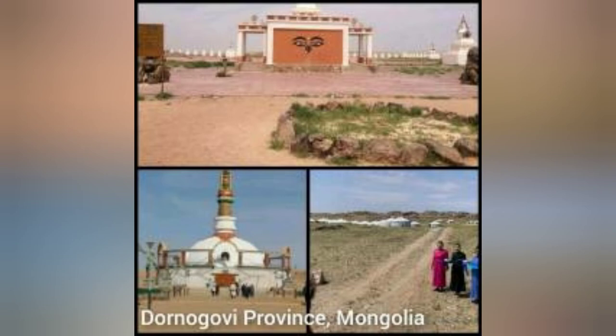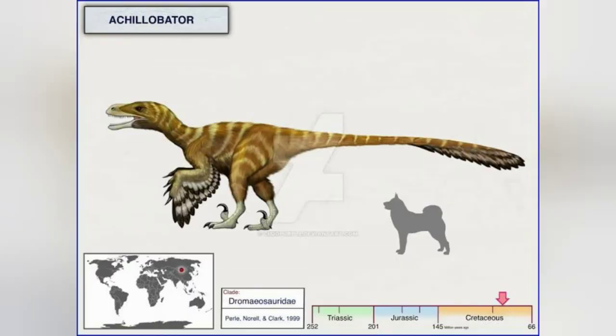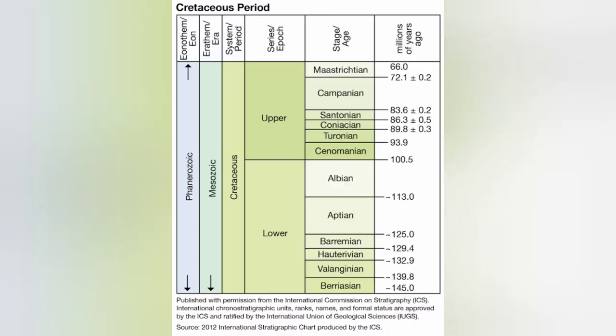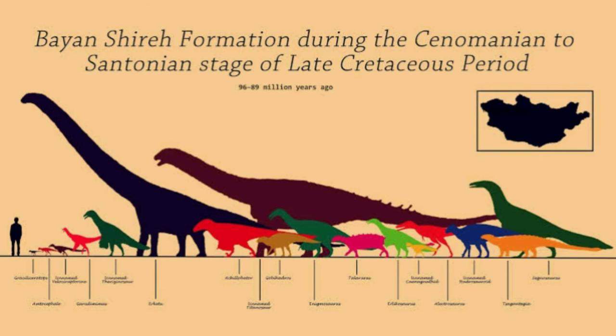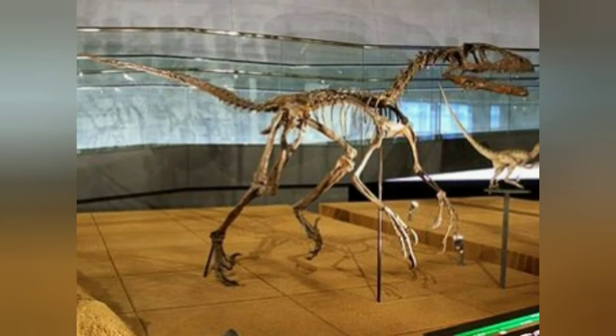These remains were found in the Bayan Shireh Formation of Dornogovi Province, Mongolia, which dates to the Late Cretaceous epoch. The exact age is uncertain, with two competing hypotheses. Based on comparisons with other formations, the Bayan Shireh fauna seems to correspond best with the Turonian through early Campanian stages, about 93 to 80 million years ago. However, examination of the magnetostratigraphy seems to confirm a Cenomanian through Santonian age — between 90 and 83 million years ago. Other dinosaurs found in the Bayan Shireh include Erlikosaurus, Segnosaurus, Talarurus, and Bactrosaurus. The skeleton was discovered in fine-grained medium sandstone and gray mudstone at the Berkant locality.